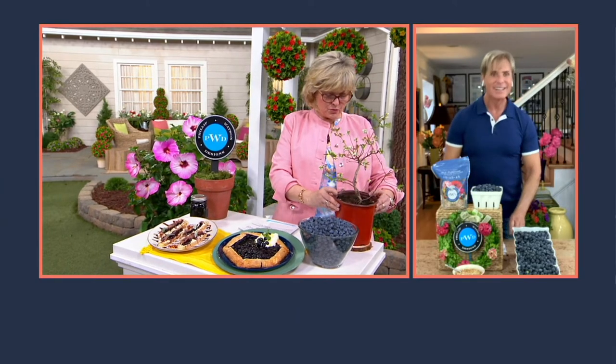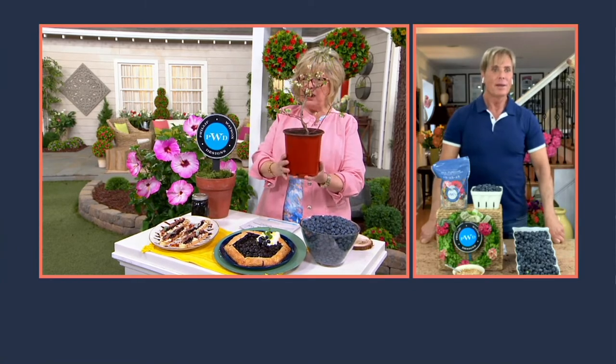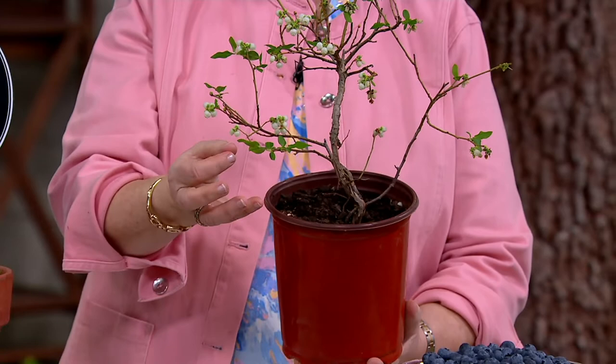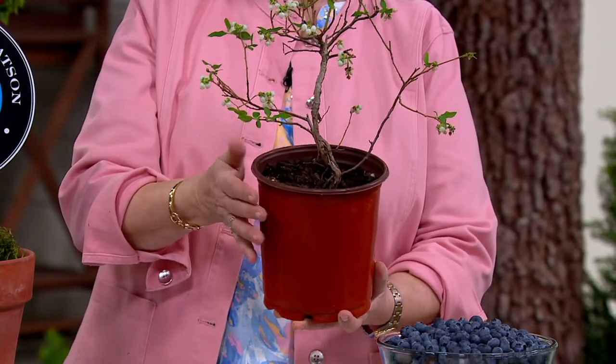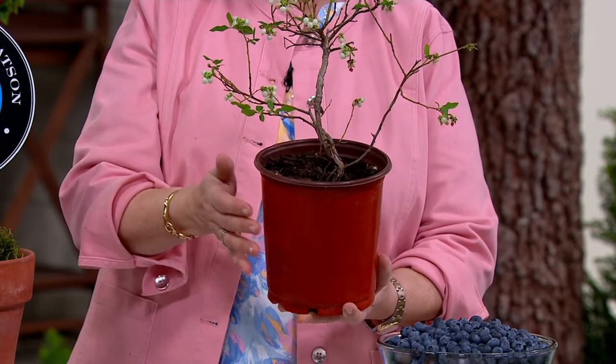I want to show you, this is what you're getting. Again, a half-gallon-sized pot. So look at this — it's already ready to go. It's got foliage, it's got flowers. You're going to plant this where, Philip? Does it like the sun or the shade? Full sun, or does it matter?